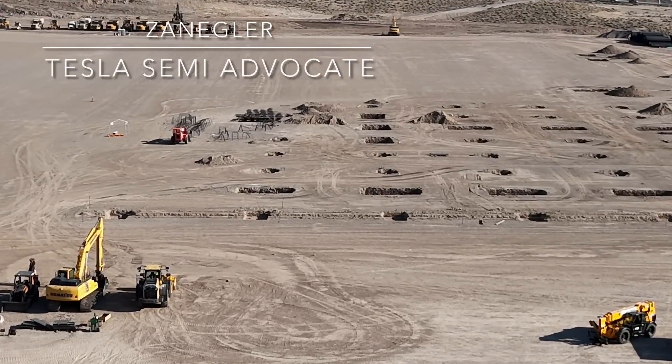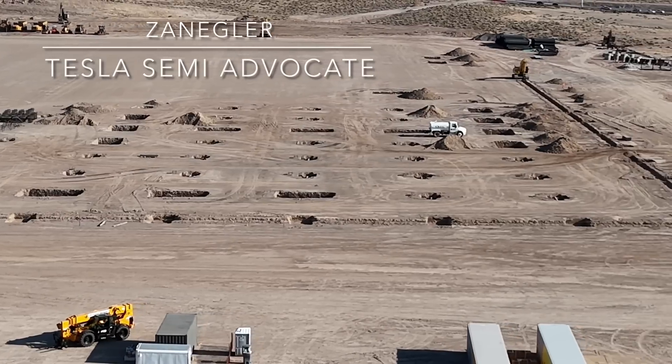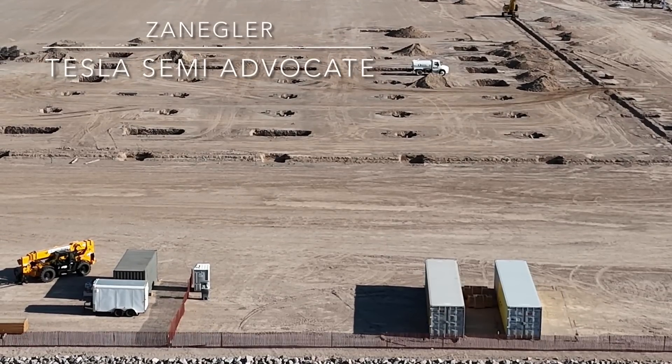Here we have the foundation work and the mystery is solved. The foundation approach is now known — this will be your typical type of trenched foundation with rebar and concrete.